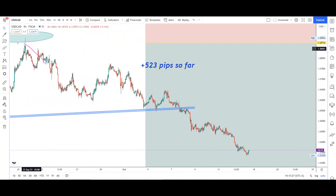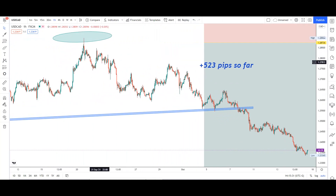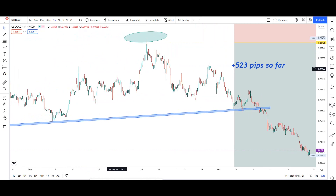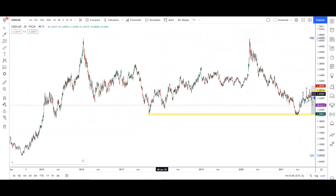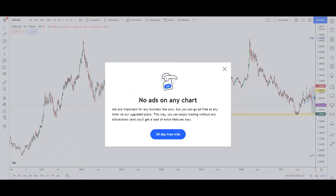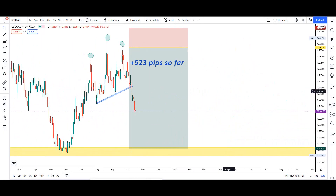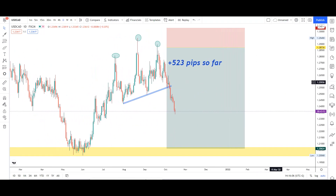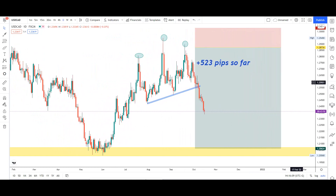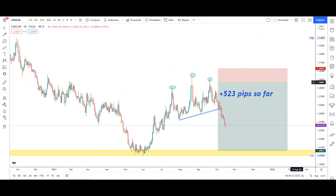If the market breaks the neckline, you can enter with a bigger lot size — as much as you can — but I'm not advising you to do crazy stuff. Always use proper risk management. If someone tells you to use a big lot size and you blow your account, that's on you. When you're experienced, understand the market, and aren't afraid to lose, then you can decide how to trade. If you're a beginner, don't risk more than 2% of your account per trade.